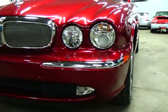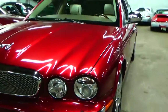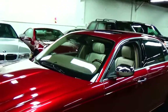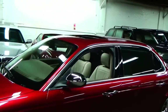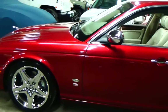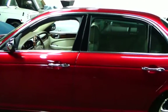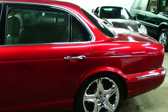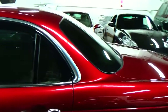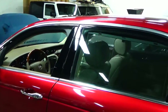We do ship nationwide as well as to Canada. So if you're in Florida, California, anywhere in between, we can get the car to you. Give us a call — we can get you a transport quote right over the phone, very easy process. We've had 100% positive feedback on eBay for over a decade now, something we're super proud of. You can see we have hundreds of happy customers all over the country, and we like to take care of our customers.